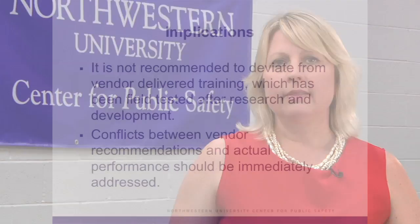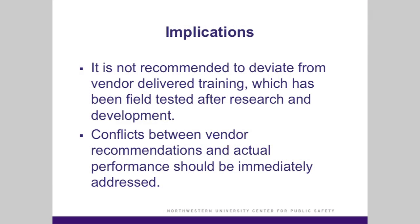You should understand that vendor-delivered training, generally speaking, shouldn't be deviated from, but that doesn't mean you shouldn't do an evaluation of your own department needs according to your policy and procedures and determine whether additional training may be needed for your department and your officers.